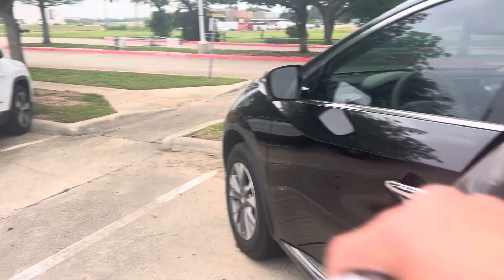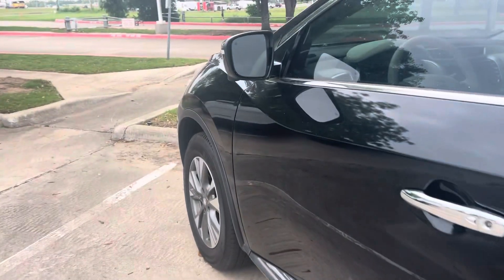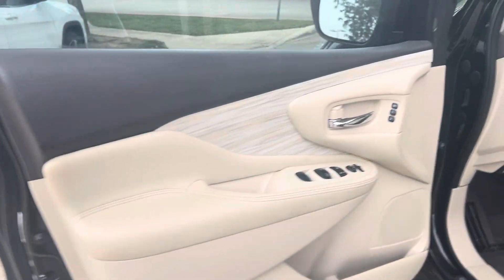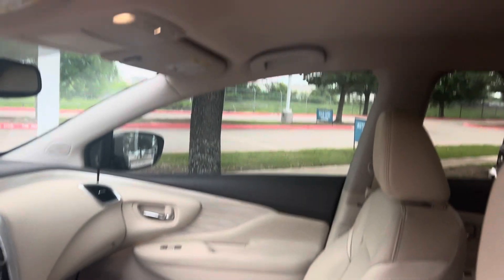Only 70,000 miles on this one — it's in great condition. Got your bird's eye view camera. It's a beautiful vehicle. All touch screen, got heated seats, and all your safety features.